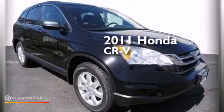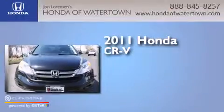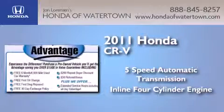This is a certified pre-owned 2011 Honda CR-V. This crossover has a five-speed automatic transmission, an inline four-cylinder engine, and the added capability of four-wheel drive.